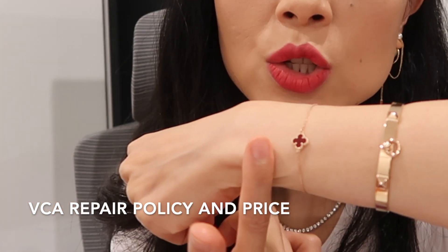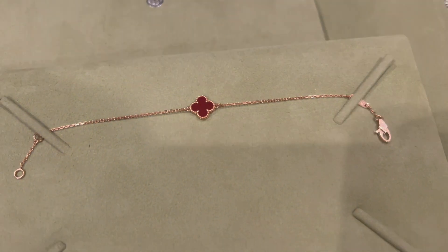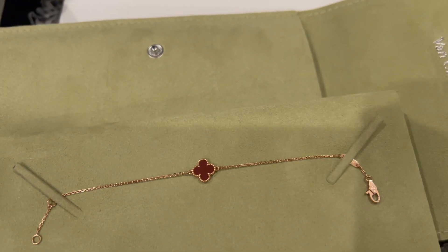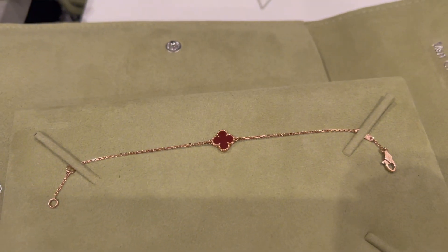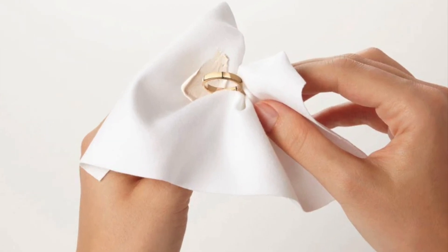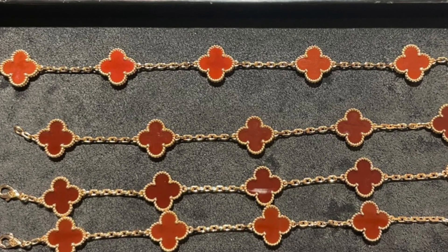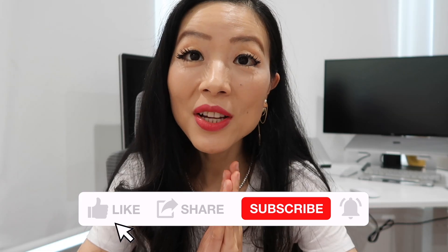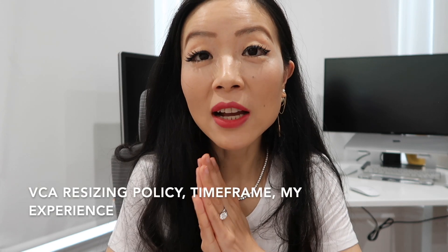What if you hit something and your stone cracks? If anything happens to your stone, Van Cleef can simply replace the stone piece for you. To replace a carnelian in the sweet size, it usually costs about $180 — different sizes and stones will vary in price. The repair price is very affordable compared to the piece itself. If you end up replacing your stone, it might also be worth asking if you can specify a lighter or darker shade — if anyone has done a stone replacement, please comment below.